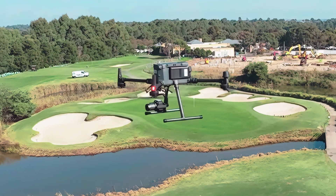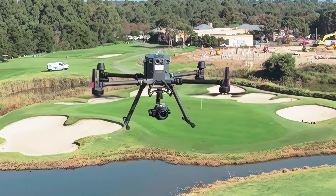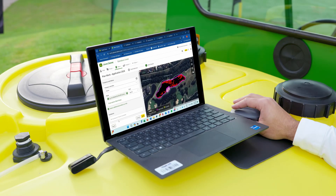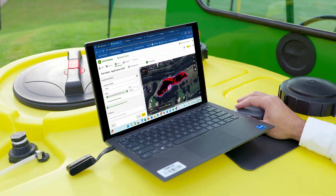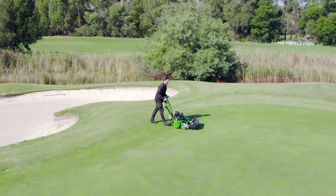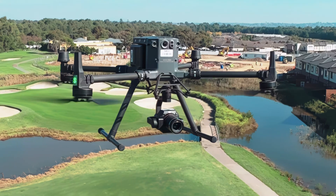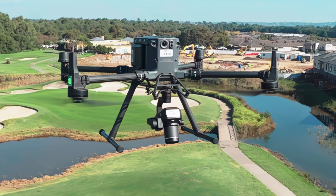Our drones provide quick turnaround NDVI data, enabling you to effectively and proactively maintain your turf. By analyzing the near-infrared light spectrum, we can identify areas in need of attention, allowing you to take preventative measures before any issues escalate.